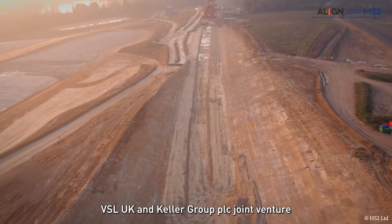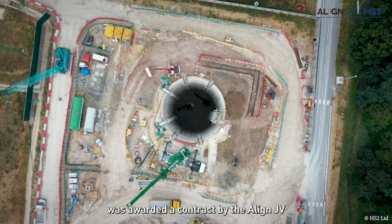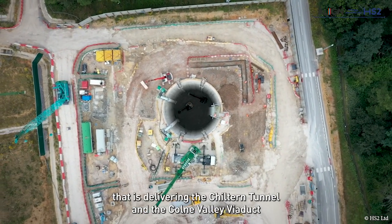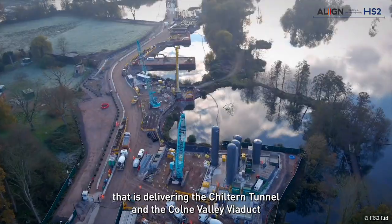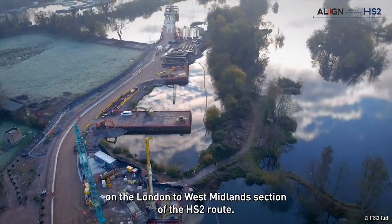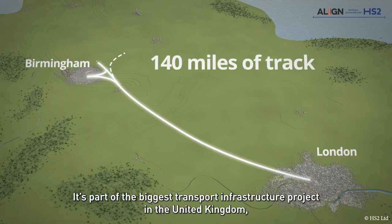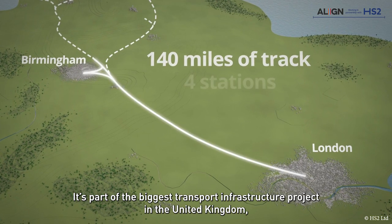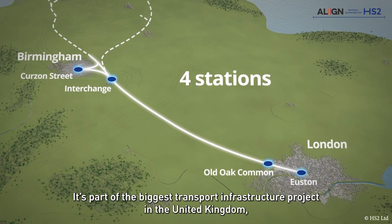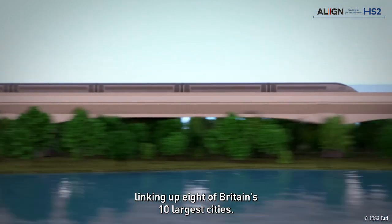VSL UK and Keller Group PLC joint venture was awarded a contract by the Align JV that is delivering the Chiltern Tunnel and Colne Valley Viaduct on the London to West Midlands section of the HS2 route. It's part of the biggest transport infrastructure project in the United Kingdom, linking up eight of Britain's ten largest cities.